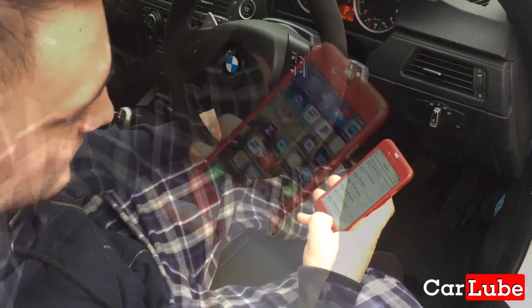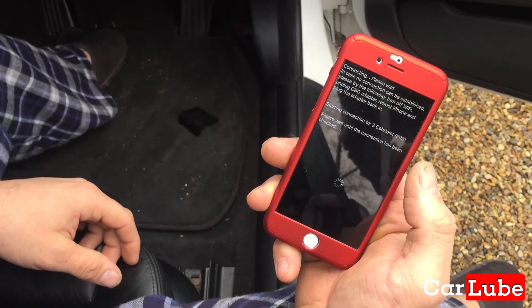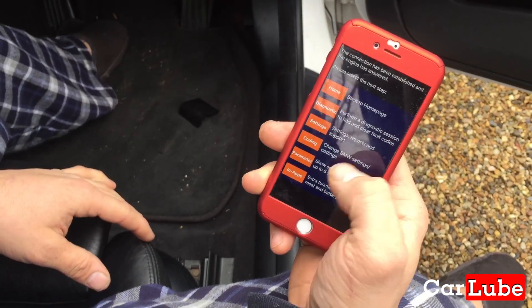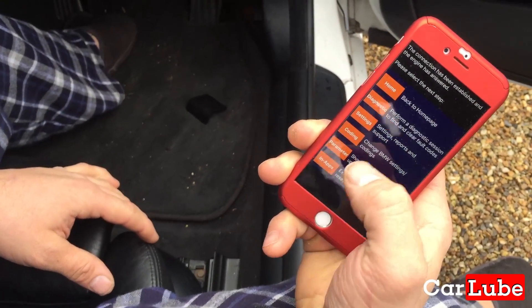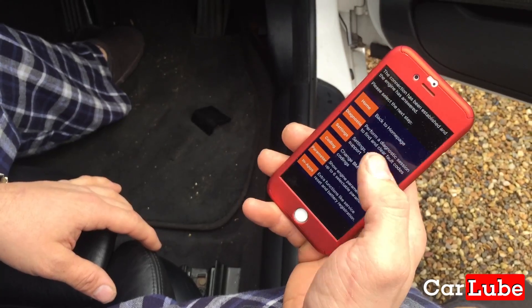I'm just connecting off of this. So what we've got here is a little app — I'm just going to connect that to your car. Now it's connected. So I can do a diagnostic check, I can do coding — all you want to do first. Well, let's have a look at the mirrors, shall we? So we can code the mirrors.